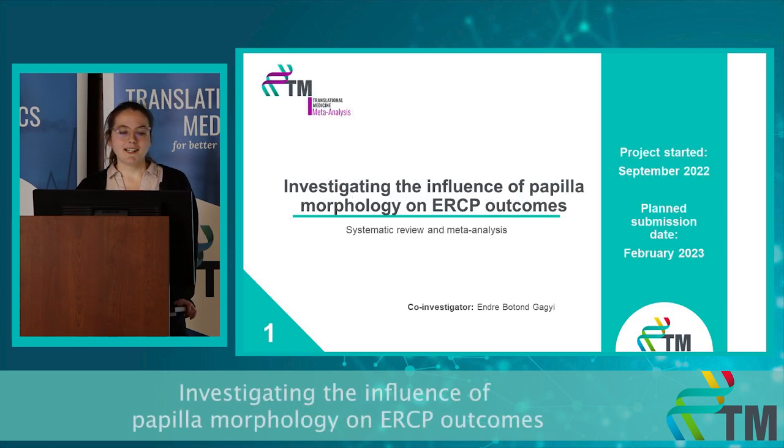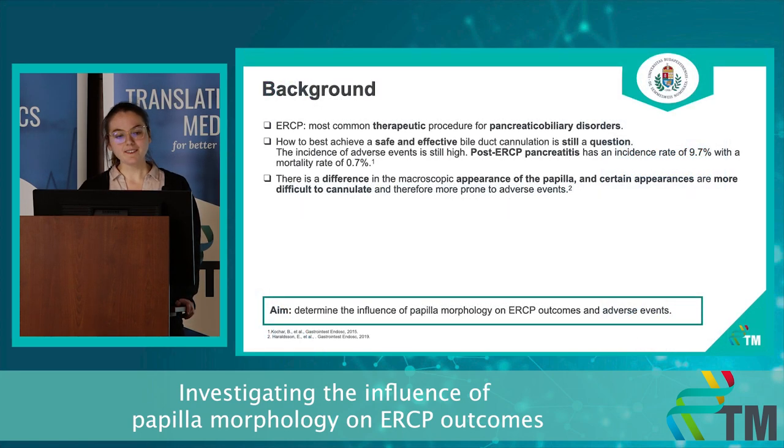Let me talk about my first project, entitled investigating the influence of papilla morphology on ERCP outcomes. ERCP is the most common therapeutic procedure for pancreatobiliary disorders. However, how to best achieve a safe and effective biliary cannulation is still a debated question. The incidence of adverse events is still high.